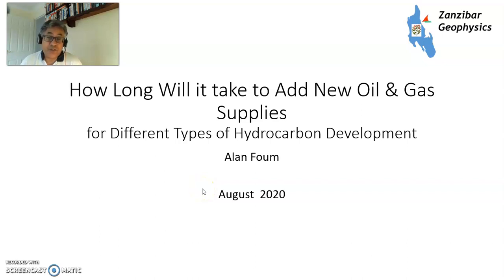Hello, my name's Alan Foom and today I'm going to talk about how long will it take to add new oil and gas supplies using different types of hydrocarbon development. This is a follow-up to an earlier video about what the different types of hydrocarbon development are. But how long will it take?